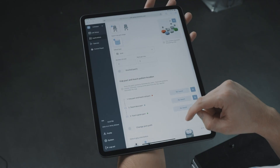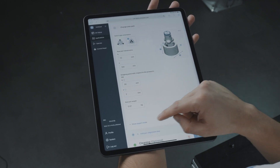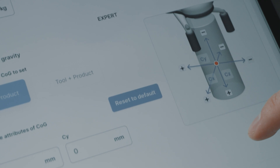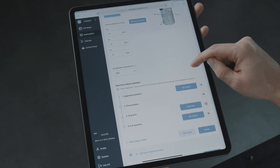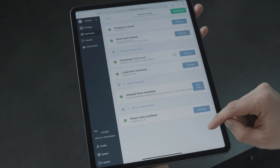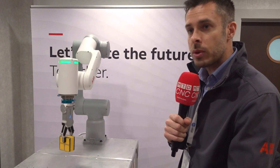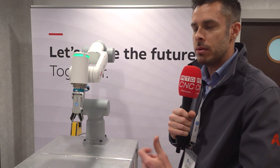We use OnRobot grippers for ease of use, and that includes interchangeability. In education, for example, they could be teaching one lesson in the morning with one gripper and in the afternoon a completely different lesson with a completely different gripper. Also, with the wizard easy programming, the block function programming is again very straightforward.